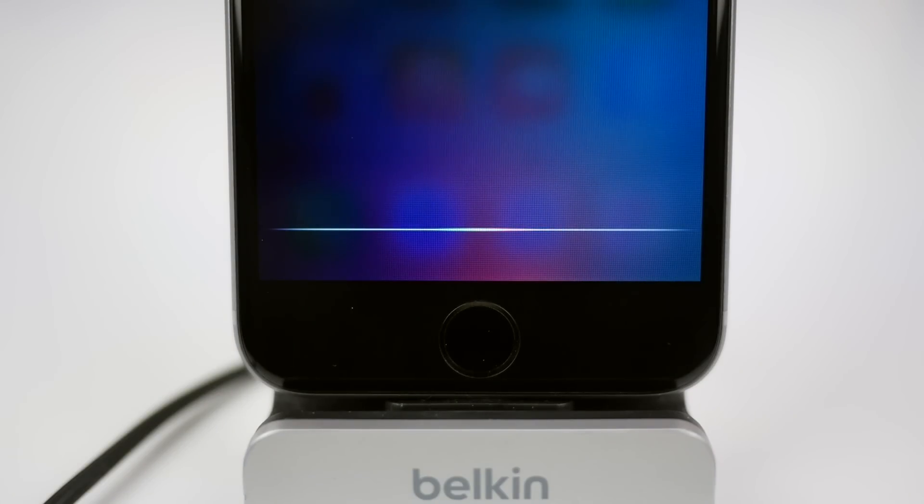Hey guys, this is Sam, and right now we're going to talk about Siri in iOS 9.